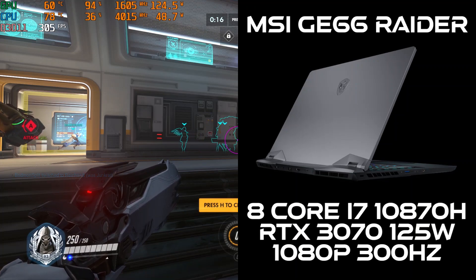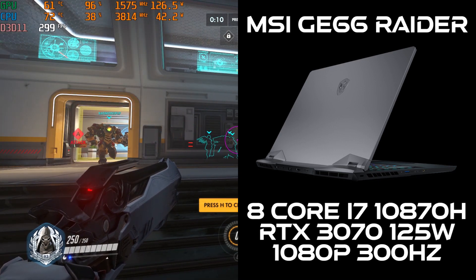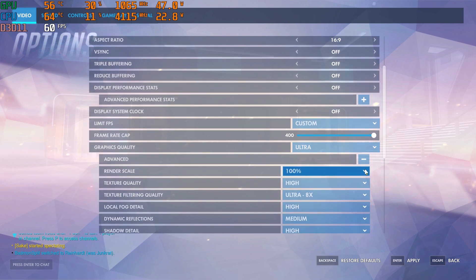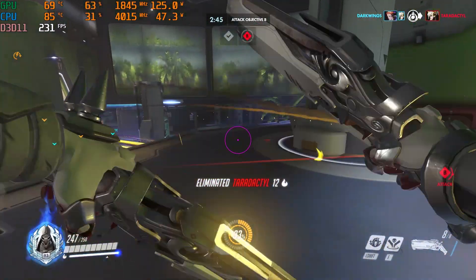Check this out. Here we have an MSI GE66 with an 8-core i7 and the RTX 3070. The display is a 300Hz Full HD panel. This video will demonstrate a CPU bottleneck. The game tested today is Overwatch at the default Ultra setting with 100% resolution scaling.